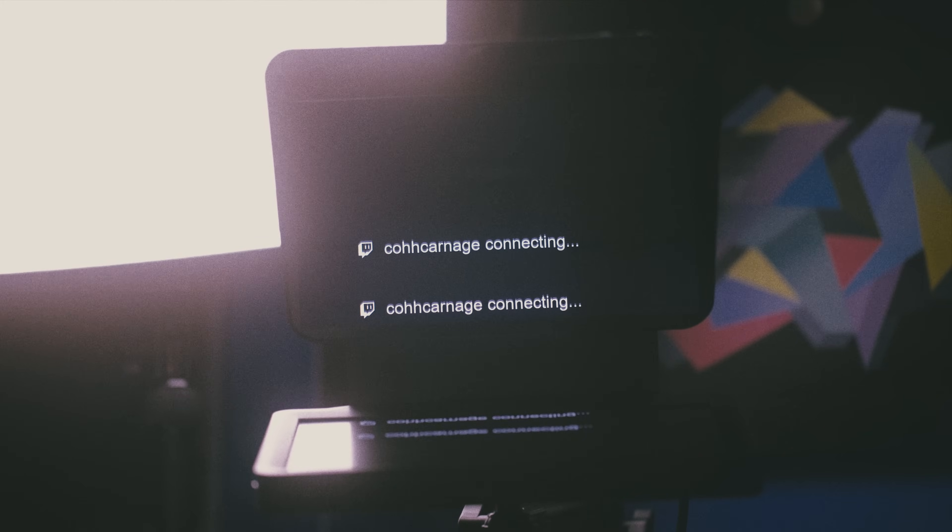Elgato just released their new teleprompter for streamers and creators, the Elgato Prompter. While it seems like it comes at a high price tag at around $289, for the features it offers it's honestly pretty cheap. If there are cheaper options available and they meet your needs, go for the cheaper option — you're not going to convince the product to be cheaper.